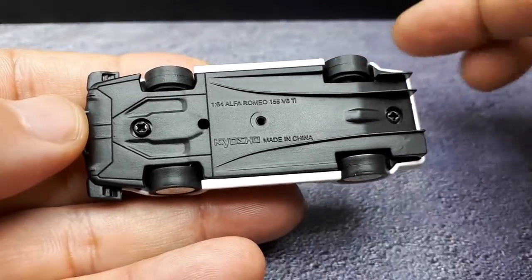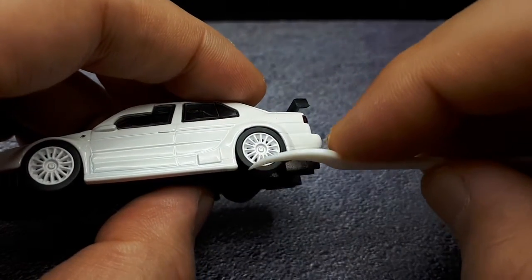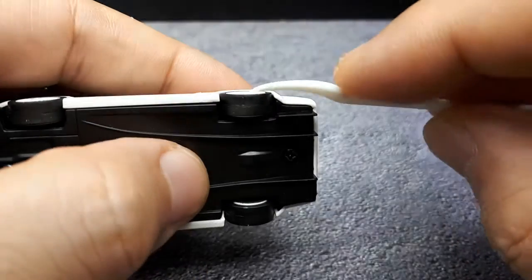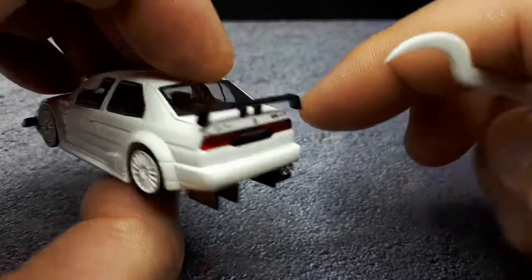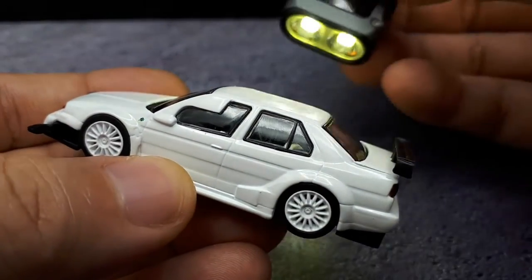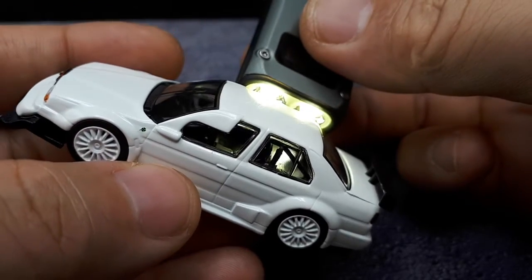Racing slicks — that makes sense. It's nice to see this is screwed together in case you want to modify it. Those tires might be some of the worst Kyosho tires I've ever seen — they're so flat and slab-sided. The interior is going to be really hard to tell. Look at the back — that's a fuel cell or something in the back.